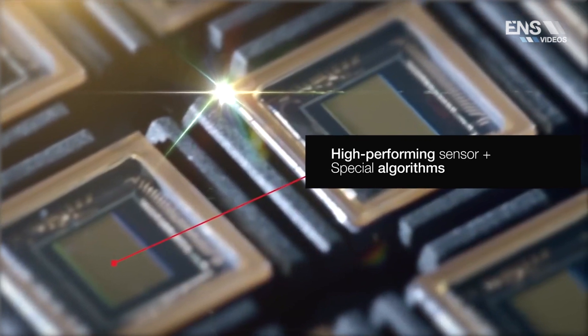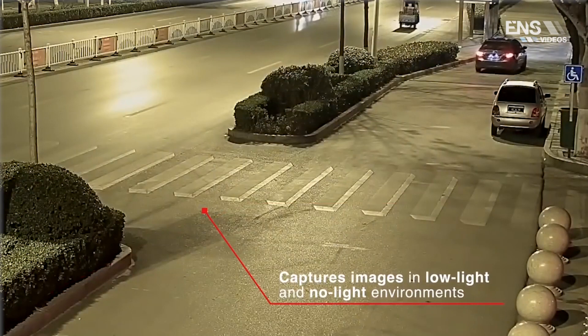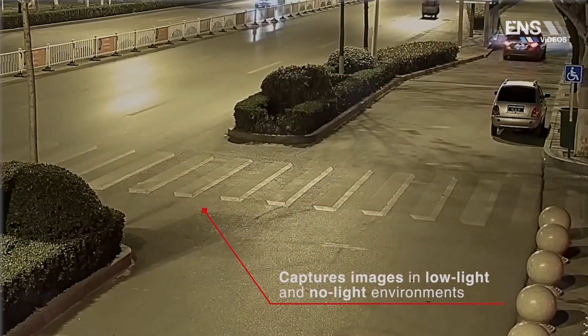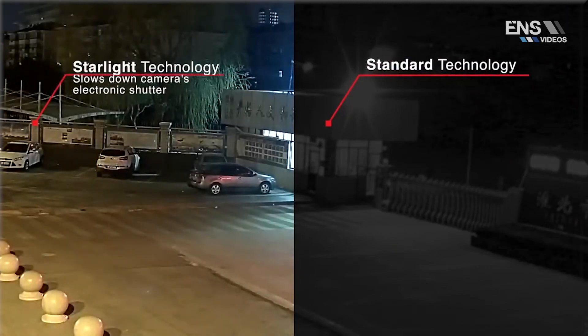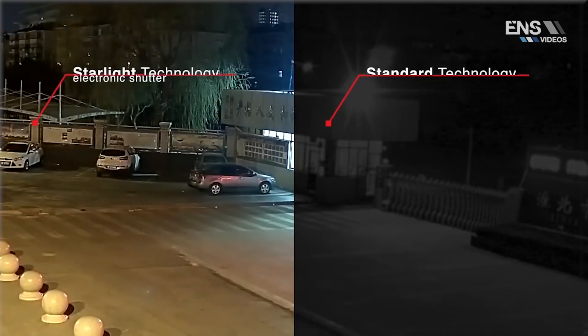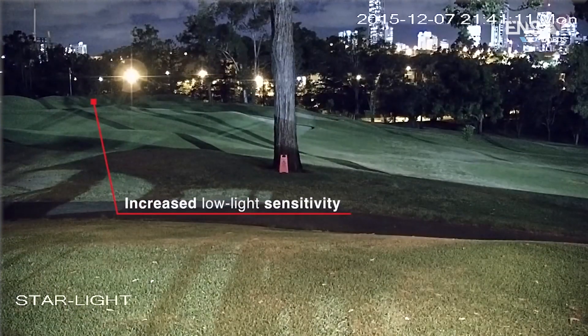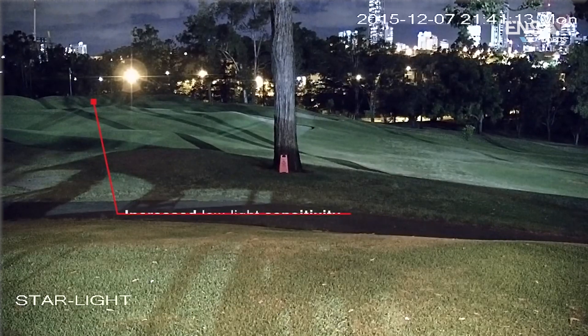A high performing sensor and special algorithms combine to capture images in low light and no lighting environments. When lighting conditions become challenging, the Starlight technology kicks in by slowing down the camera's electronic shutter. This dramatically increases low light sensitivity, capturing more light and keeping images in color.